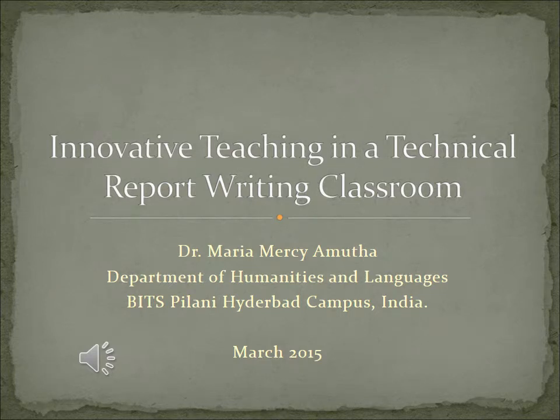This is Dr. Amudha from the Department of Humanities and Social Sciences, Mitsubilani, Hyderabad Campus, India. My paper, Innovative Teaching in a Technical Report Writing Classroom, is a record of innovative teaching strategies that focused on helping learners write logical reports. This study is an outcome of qualitative research conducted in the course English for Engineers. The main objective of the course was to teach young engineers how to go about technical documentation, especially report writing.